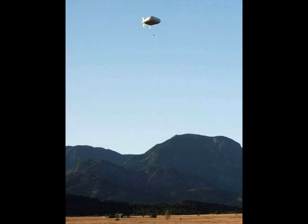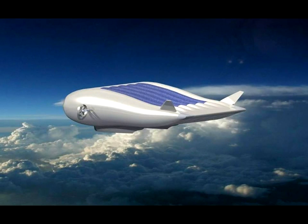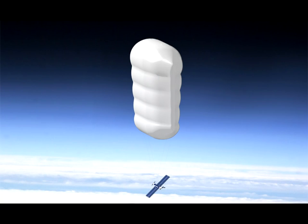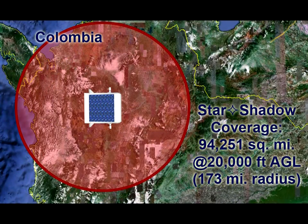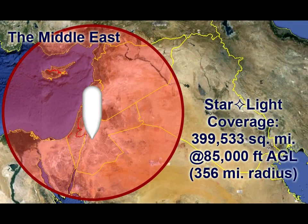Global Nearspace Services develops and produces the next generation of aerostats and airships. These affordable vehicles deliver persistent ISR, wide area communications, sensing, and broadband services to an altitude of 85,000 feet. Our state-of-the-art vehicles are the trucks that fly custom payload suites to meet mission demands for federal, state, and commercial end-users.